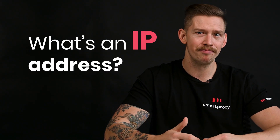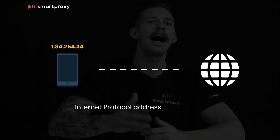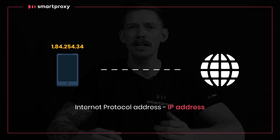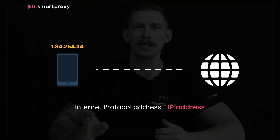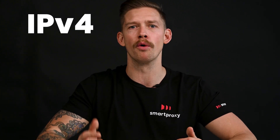First up, the basics. What's an IP address? Every device that connects to the internet is given an internet protocol address, aka IP address. It's a combination of numbers issued by your internet service provider, like a passport or an ID card. When you use the internet, the system needs to know who you are. These addresses originally came from something called IPv4.